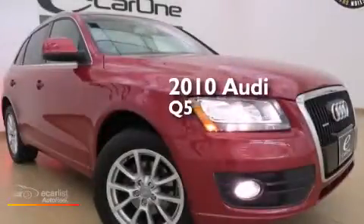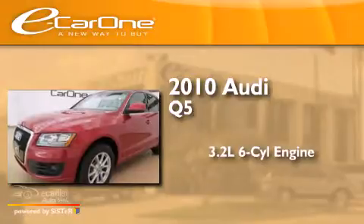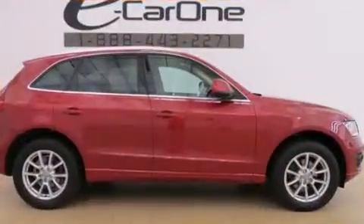This is a 2010 Audi Q5. It has a 3.2-liter six-cylinder engine, an automatic transmission, and all-wheel drive.